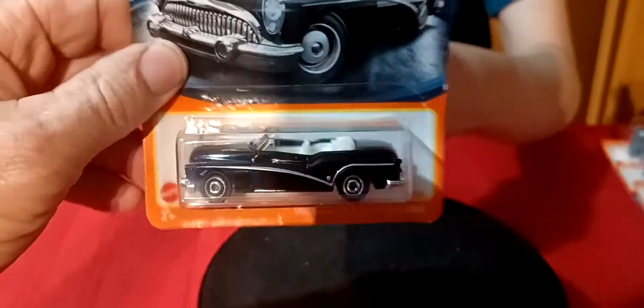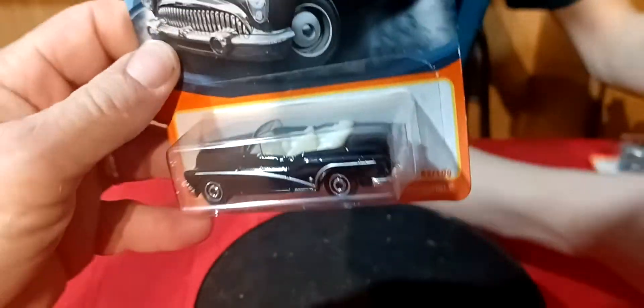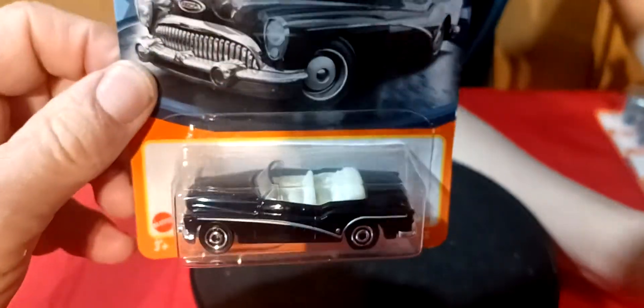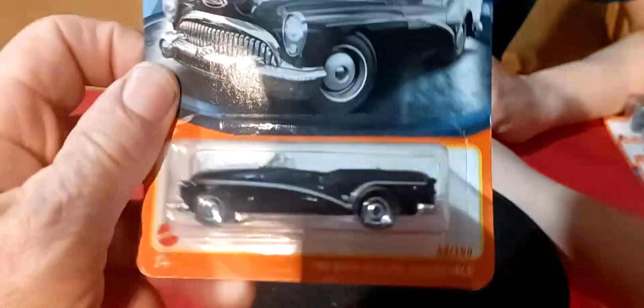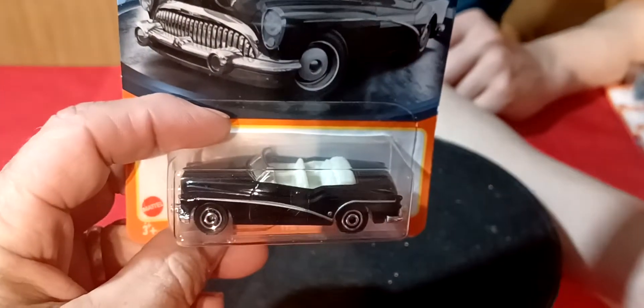And we got the Buick. It's the 53 Buick Skyline convertible. This one doesn't have any taillights in it — it's got the headlights but no taillights. In black with the white interior. So it's number three on this one — it was the red one, the blue one, and now the black one.